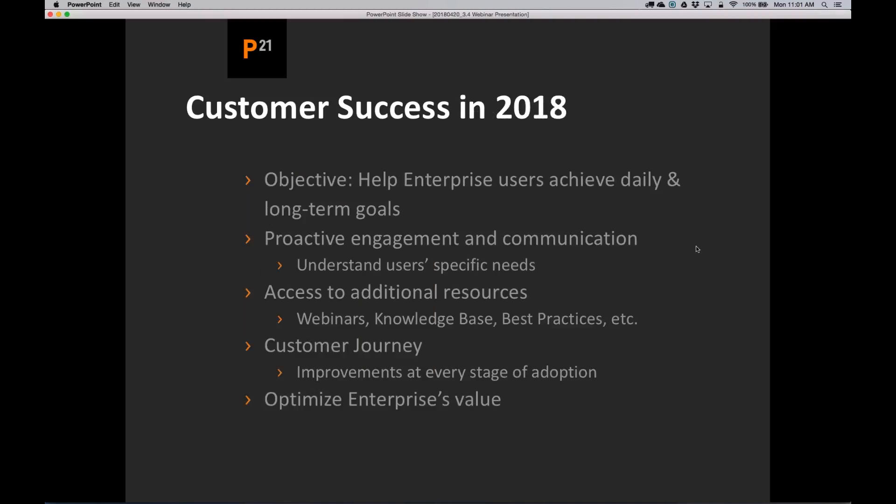Here's a quick overview of our initiatives this year. Customer success for us really means focusing on how we can help our enterprise users achieve daily and long-term goals. We understand that not everybody uses enterprise every day, but we understand that it is a critical part of the job. Our objective is to help you use enterprise to achieve daily and long-term goals by proactively engaging and communicating better.